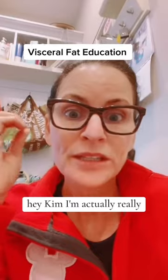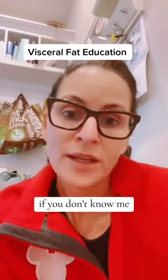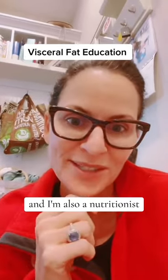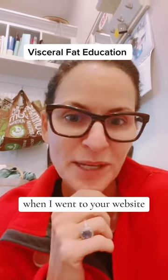Hey Kim, I'm actually really glad that you stitched this video. If you don't know me, I'm a board-certified obstetrician-gynecologist and I'm also a nutritionist. I see that you are a menopause weight loss specialist when I went to your website.